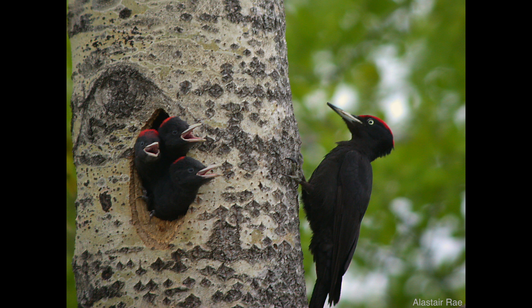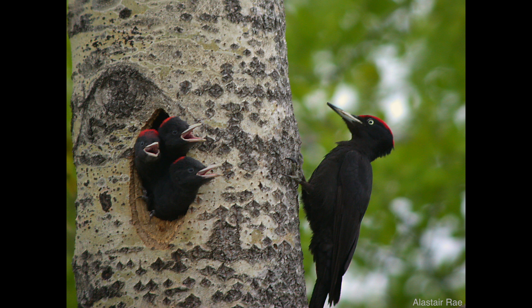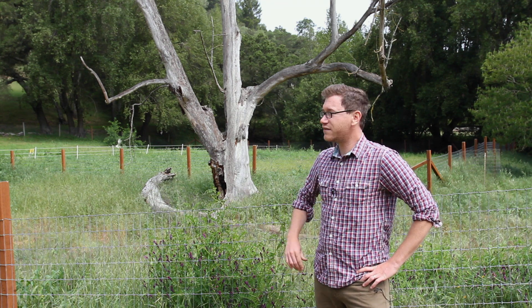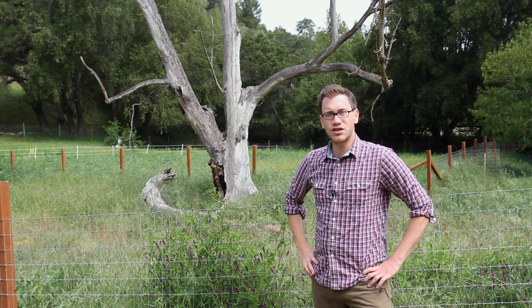But the thing is, cavity nesters — or hole nesters — those species of birds, their populations are going down. That's because if this tree was in your yard, you'd probably cut it down because it's a dead tree and that tree might fall on important things like cars or people or houses. So most people, if they have a dead tree in their yard, they take it down. Here at Hidden Villa we've been able to leave these dead trees up, but there are also other places where we've had to take them down — and that would mean that the birds didn't have any place to nest unless we help them out.